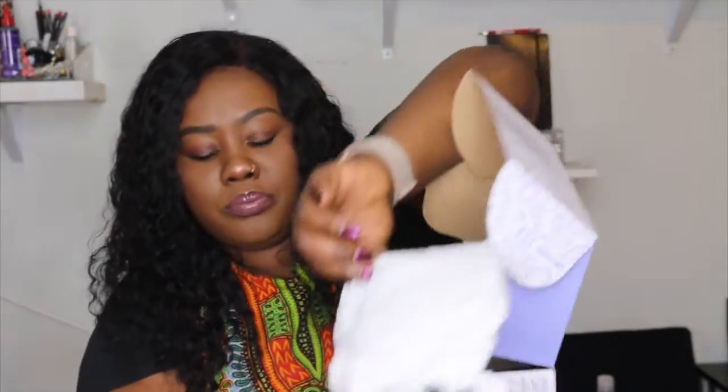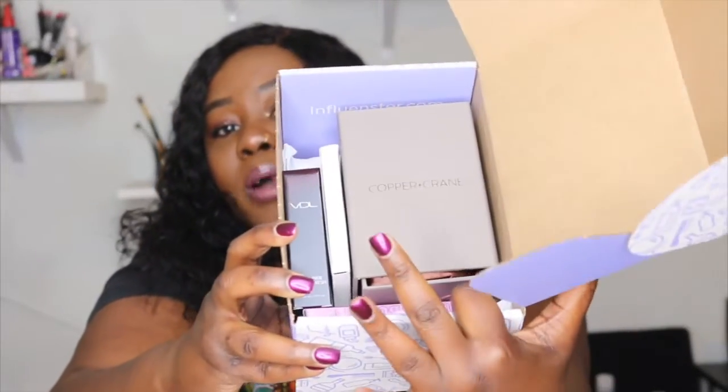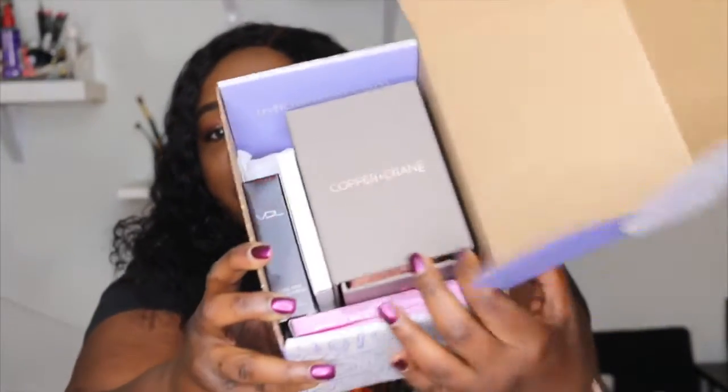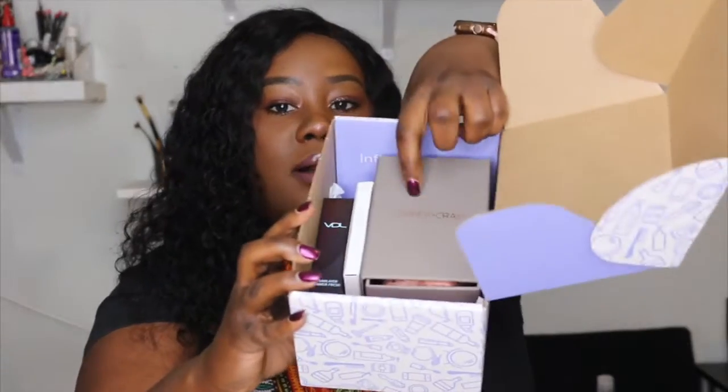When you remove that layer, there's these items inside — and oh my gosh, look at this, you guys! This is what made me freak out and decide to review it, because I really thought it was going to be small sample sizes, but when I saw this big box — wow! And the box smells so, so good.